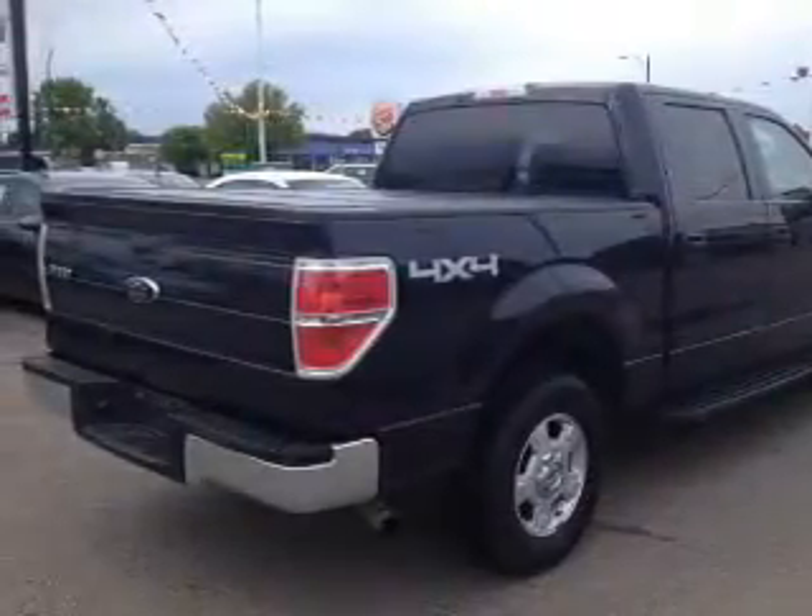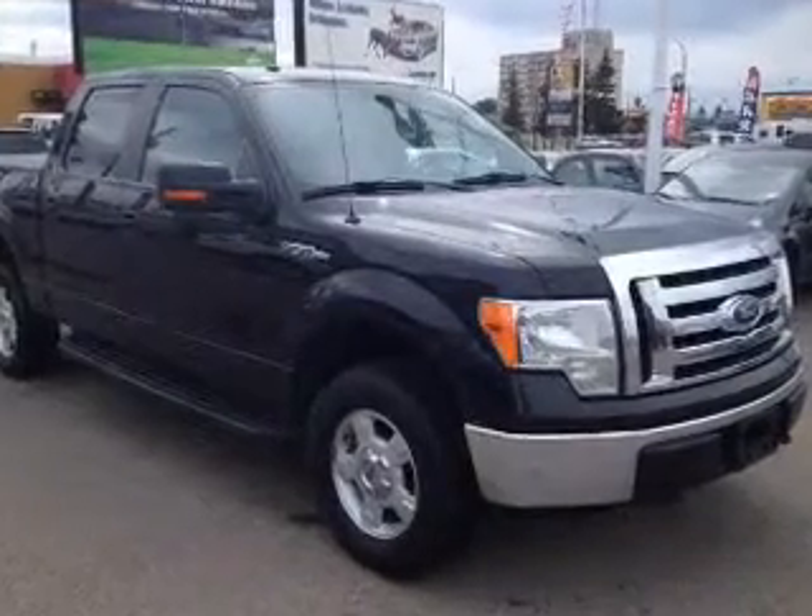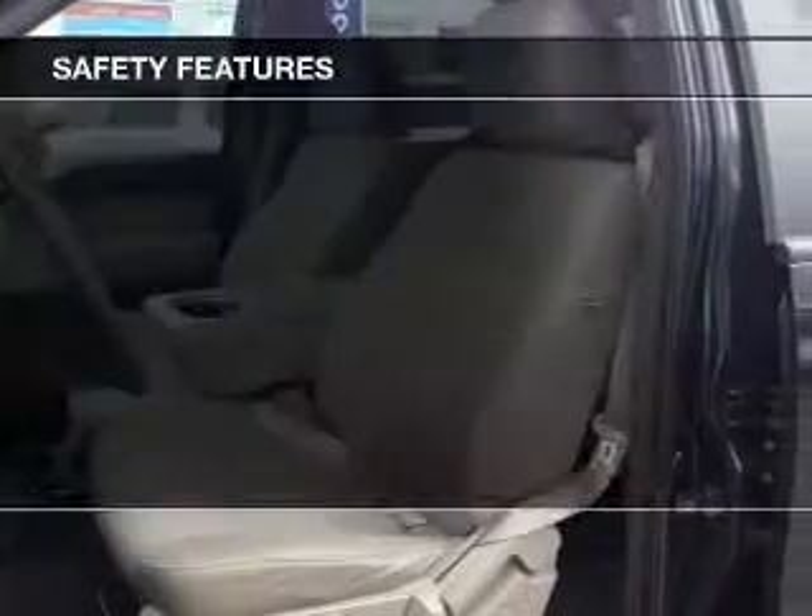Power windows, cruise control, an AM-FM stereo with a CD player, a satellite radio, power mirrors, power steering.